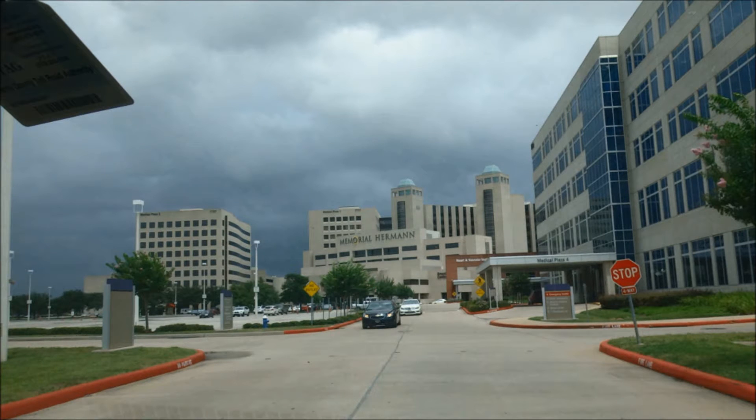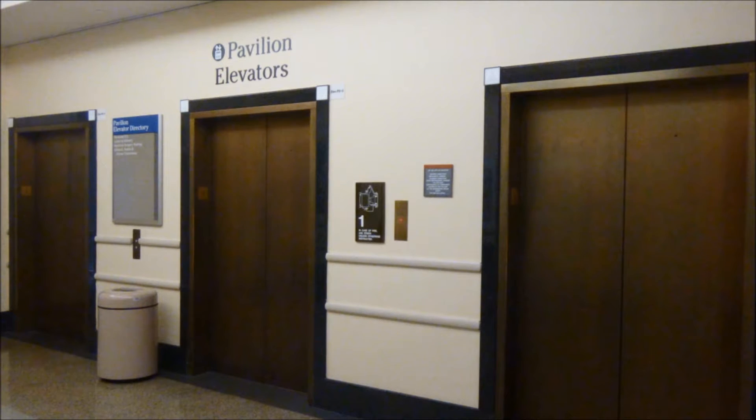We are here at the Southwest Memorial Hermann Hospital in Houston, Texas. This is the actual building I was born in, which was located at the Breath Center. Back in 1997, they used to have the baby-born places, but they no longer have those anymore. Since this is the location I was born in, we will reflect on this memory by exploring two elevators here. The first elevator we will explore is the Dover Traditional Elevators, also known as the Pavilion Elevators. Enjoy this first video as it begins now.